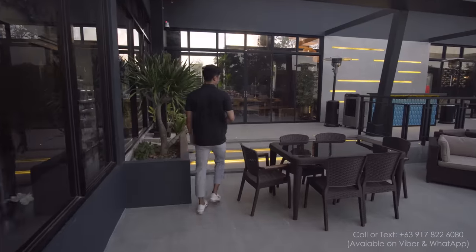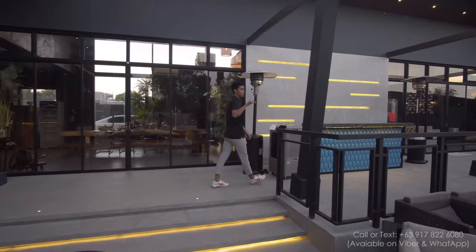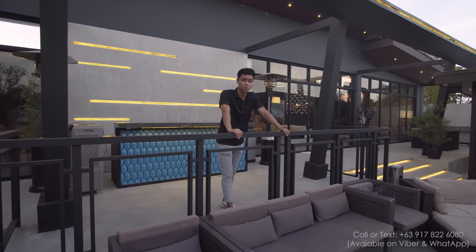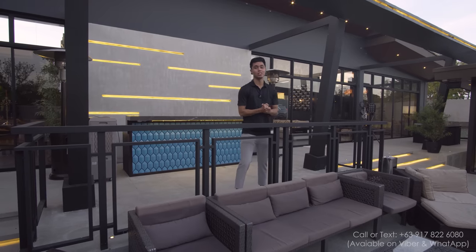If you are interested in this property, you can call the number at the bottom right corner of this video. If you like the video, please hit the like button and subscribe to this channel so that we can continue to make more of these house tour videos for you. Thank you so much for watching — I'll see you in the next one. Goodbye!